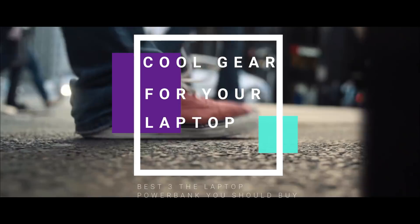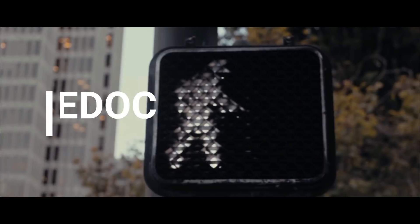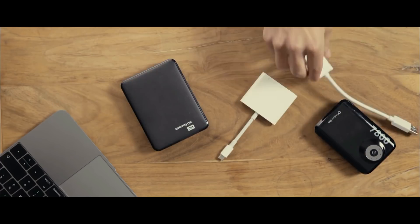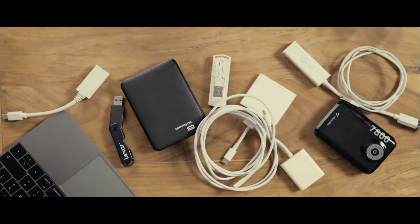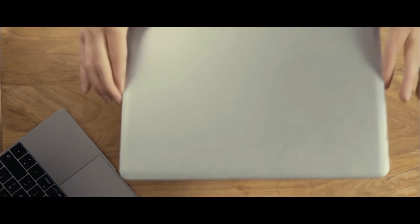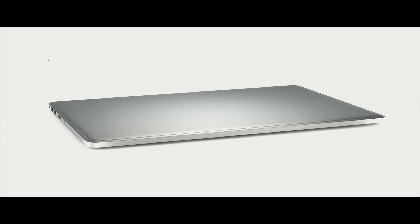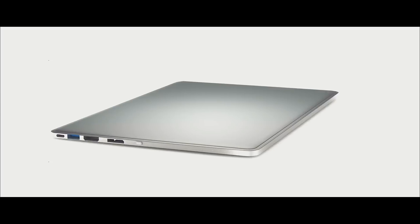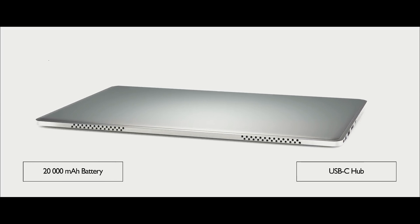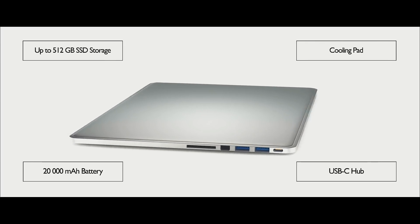Technology makes us increasingly mobile, yet there are still a few things holding us back — power banks, external hard drives, countless adapters, and of course the chunky chargers. That's what living a modern life was, until now. This is Line Dock, the world's first device offering a powerful battery, full connectivity, fast SSD storage, and active cooling.